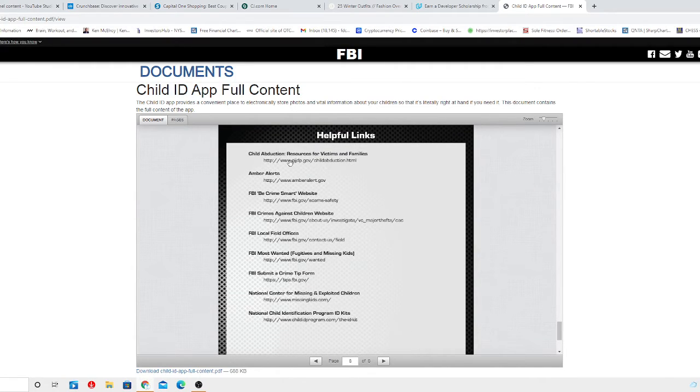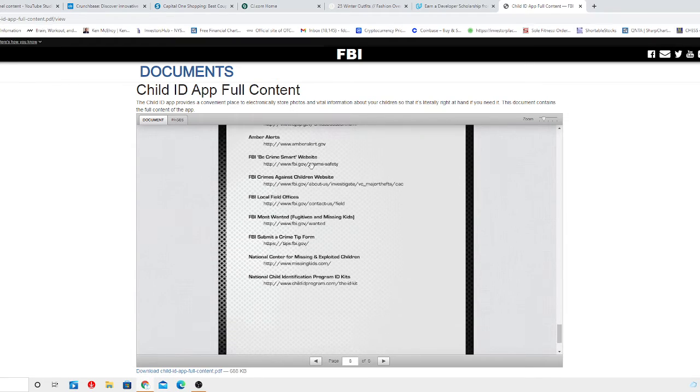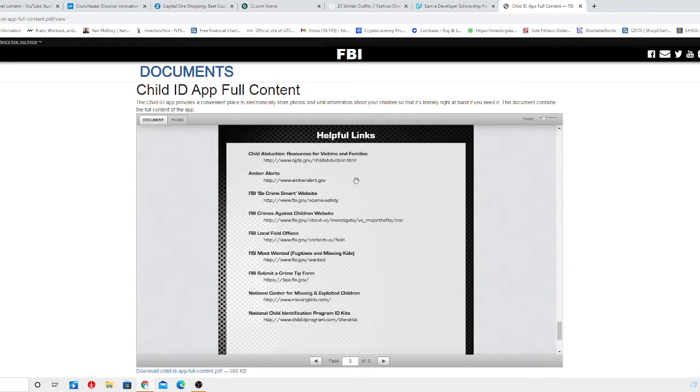There are also child adoption resources available. I'm going to leave the information on screen for a bit so you can write it down — you can hit the pause button on my video and write down all the information. This is information that you probably didn't know was available for all of you. Hopefully none of you have to go through something like this, but in case you do, here are the places you can go and double-check.